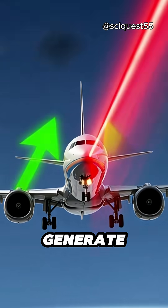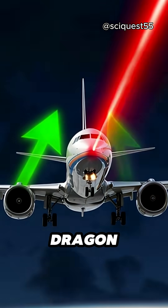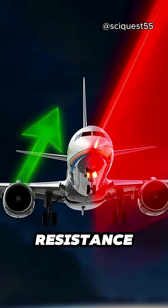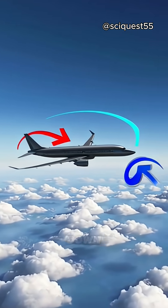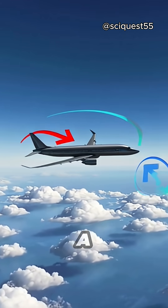Next, the engines generate thrust, which propels the airplane forward. The resistance caused by the air tries to slow the plane down, but the engines overcome this force to keep the plane moving at a high speed.